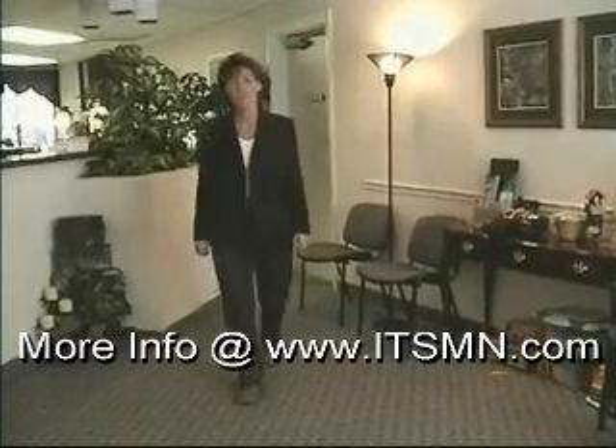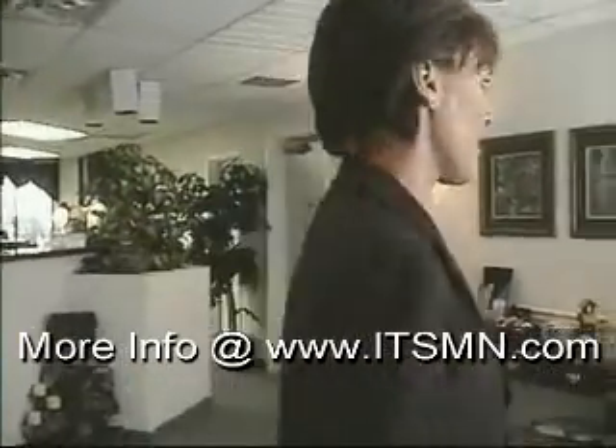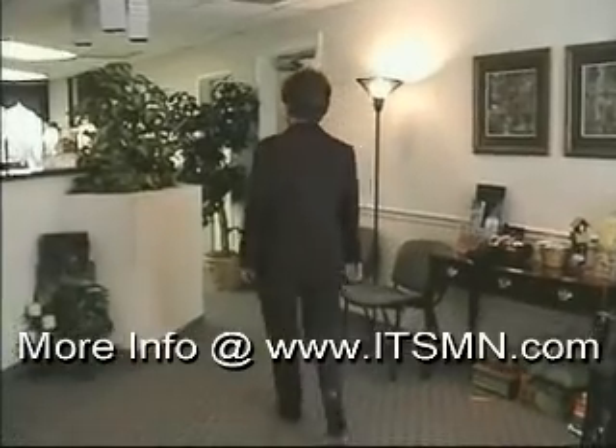I am showing you these pictures to demonstrate that the adjustments hold over a long period of time. This would be the 6-month follow-up.